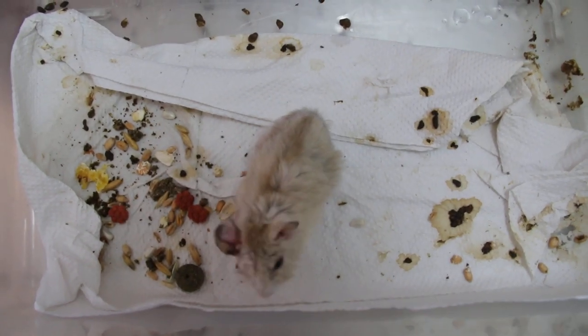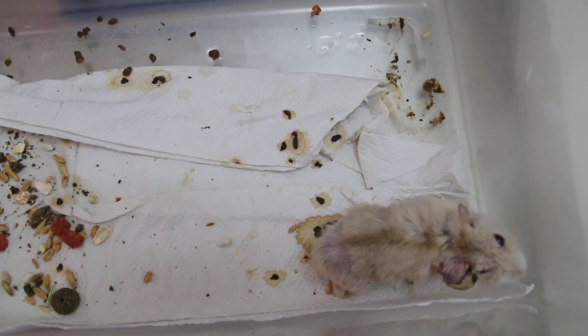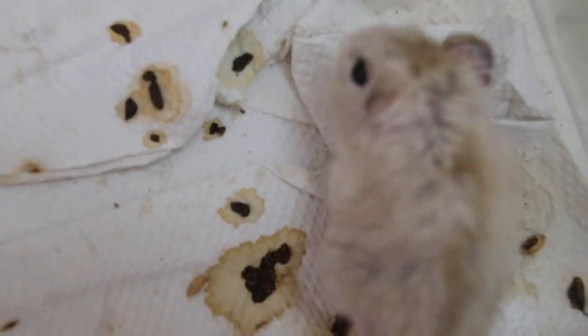Today is Sunday, September 24, 2017. This hamster is one and a half years old and is well loved by the owner. The complaint was that for the past two years, the stools have been loose and not well formed.